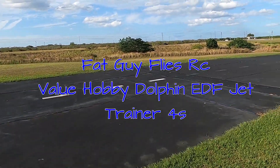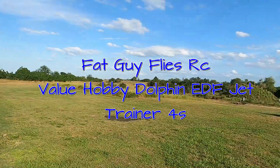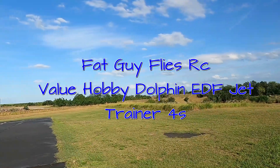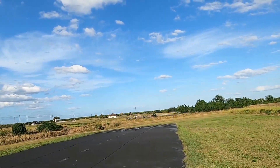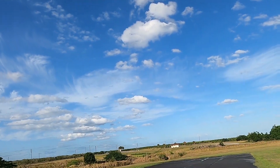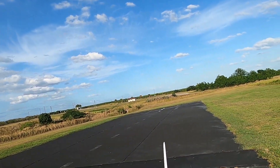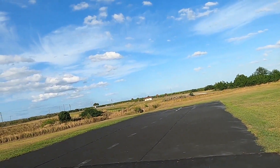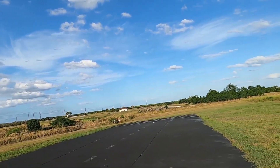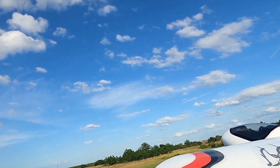Folks, Fat Guy Flies RC — or should I say Crazy Guy Flies RC. You can take a look at the flags — there's about a 15 to 20 mile an hour wind, and I'm gonna fly this little foam jet. This is a Dolphin on a 4S, it's got a 55mm diameter EDF, and I'm nuts — but here we go.